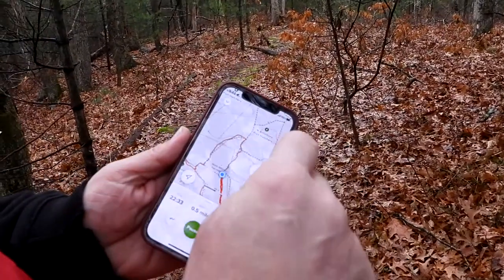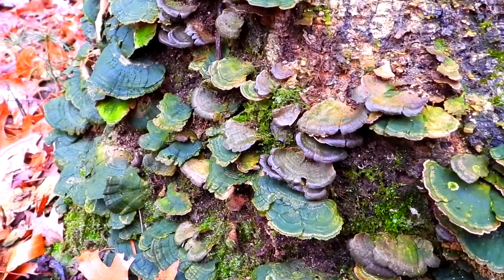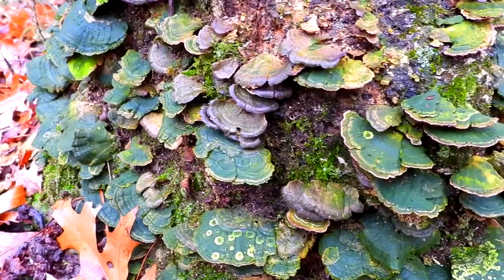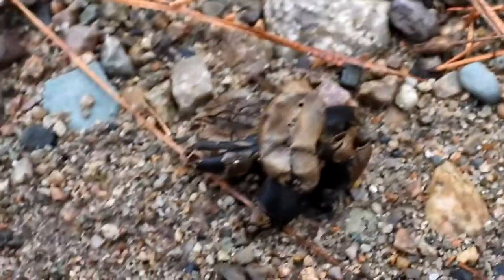Look at these mushrooms — they are green. Some kind of algae went all over them; I've never seen them this green. This is part of an earth star mushroom. Chris just found another one and this one has the puff ball on it.